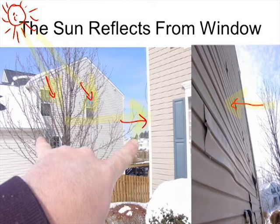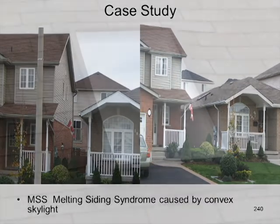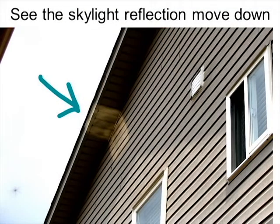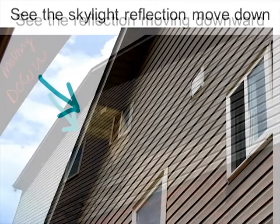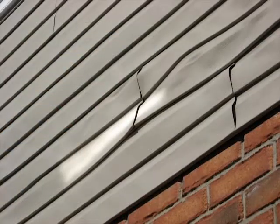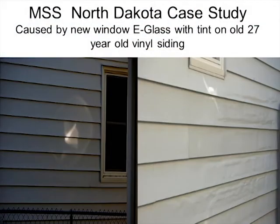With the high solar azimuth in summer, sunlight hits the neighbor's house and reflects off low-e glass onto the south-facing siding, heating it to the point where it melts. This was a Canadian case study — they sent us pictures of a skylight reflection moving down the house, and wherever it hit a certain temperature it would melt the siding. This siding was approximately 34 years old and had never melted until the low-e glass window was installed next door.